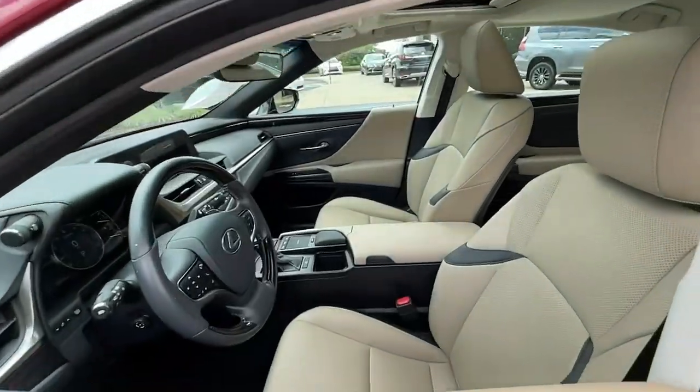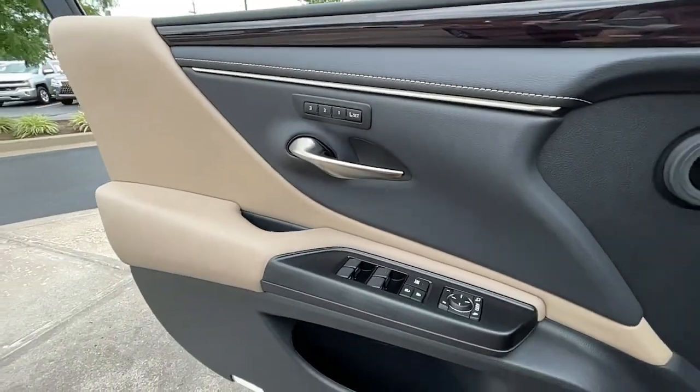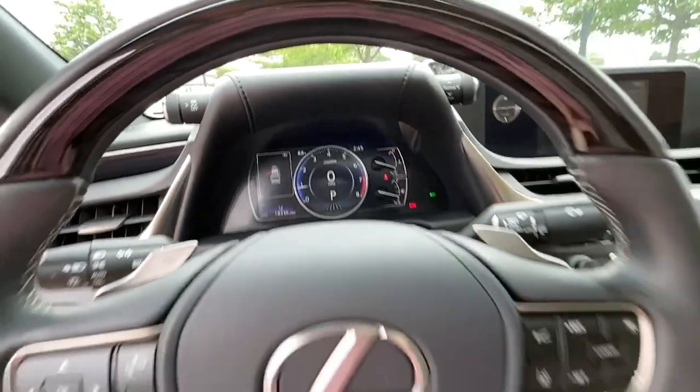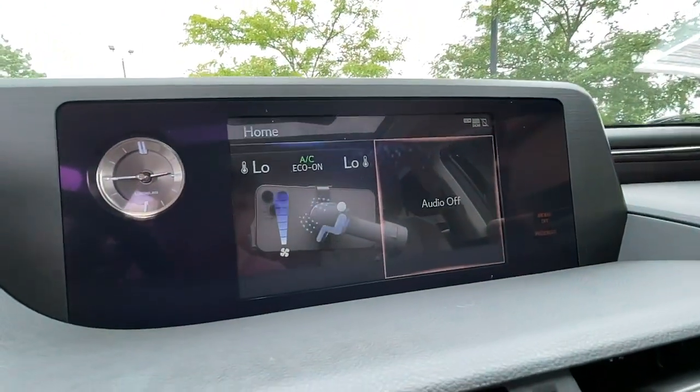These are just some of the great options this vehicle comes with: keyless entry, heated driver's seat, wood grain interior trim, cooled driver's seat, premium sound system, remote engine start, lane keeping assist, iPod and MP3 input, satellite radio, and sunroof.